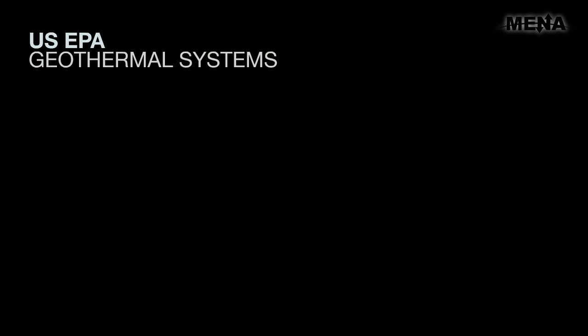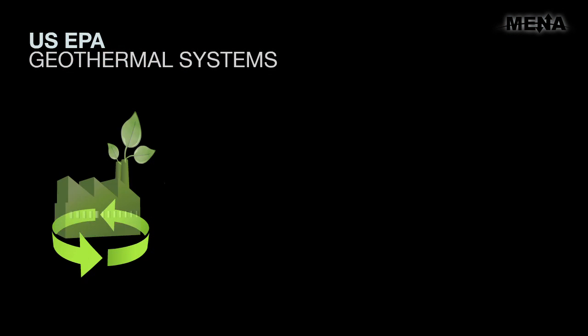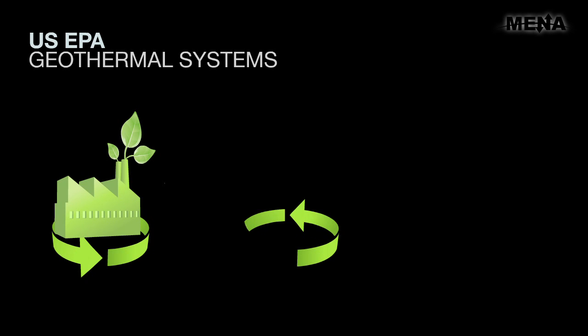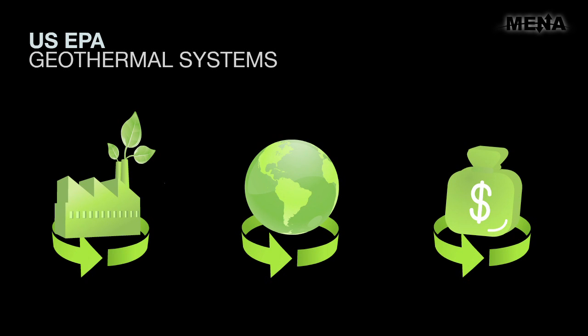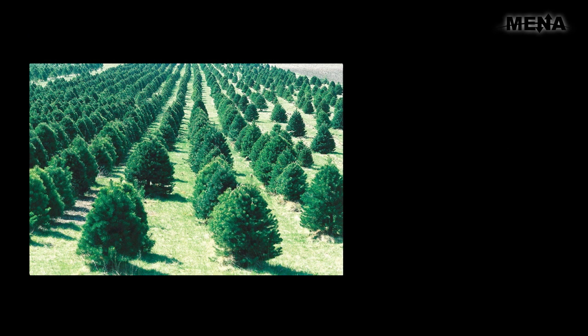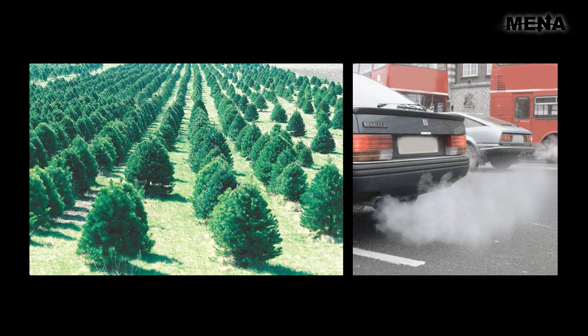According to the United States Environment Protection Agency, geothermal systems are the most energy-efficient, environmentally clean, and cost-effective space conditioning systems available. Installing a geothermal system in an average-sized home is equivalent to planting an acre of trees. It is also equivalent to taking two cars off the road in its environmental impact.